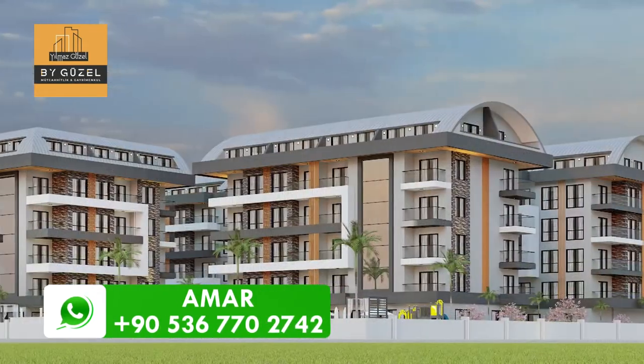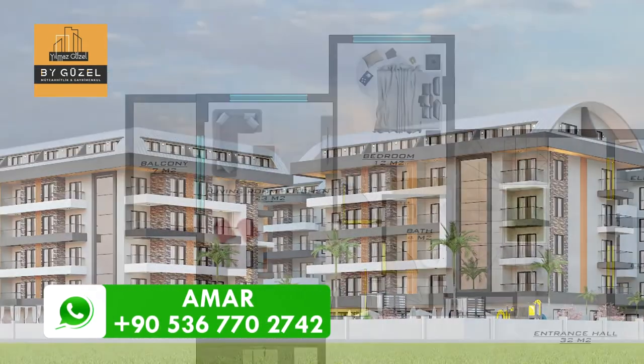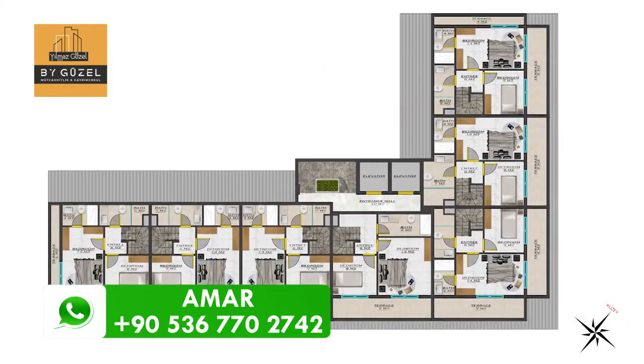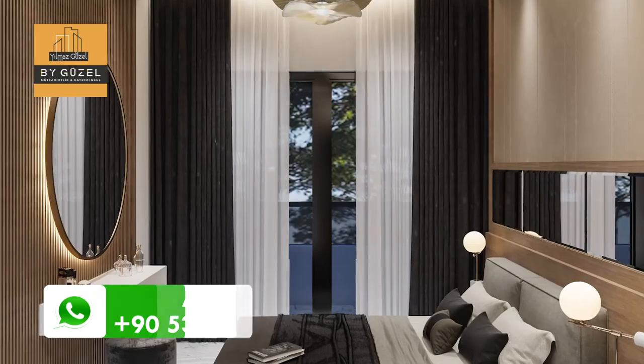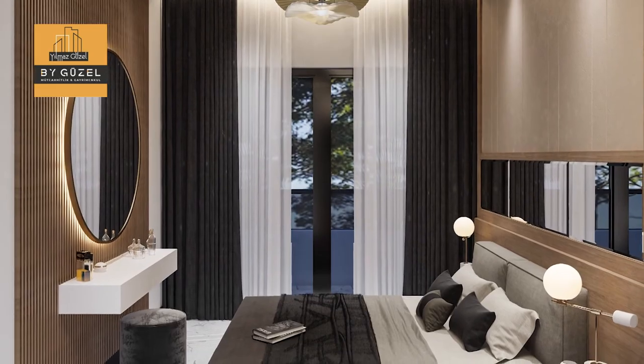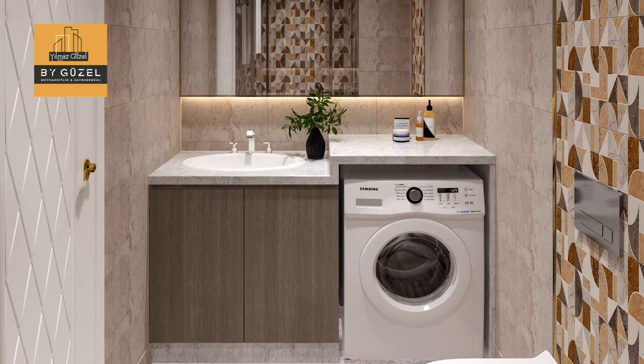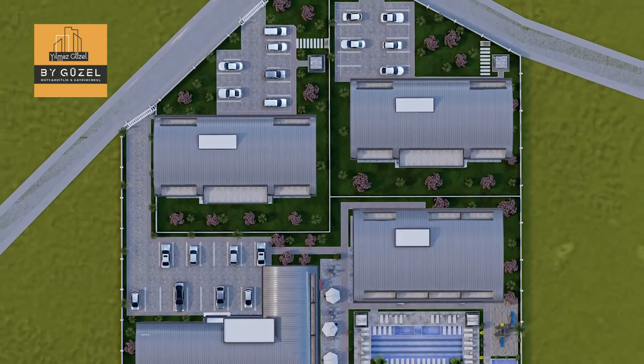There are 72 apartments overall. The layouts are presented as 1+1, 2+1 penthouses, and 2+1 garden duplexes with a private garden. You can purchase them right now for a good price while still under construction, and you can arrange an installment plan if that's more convenient for you.